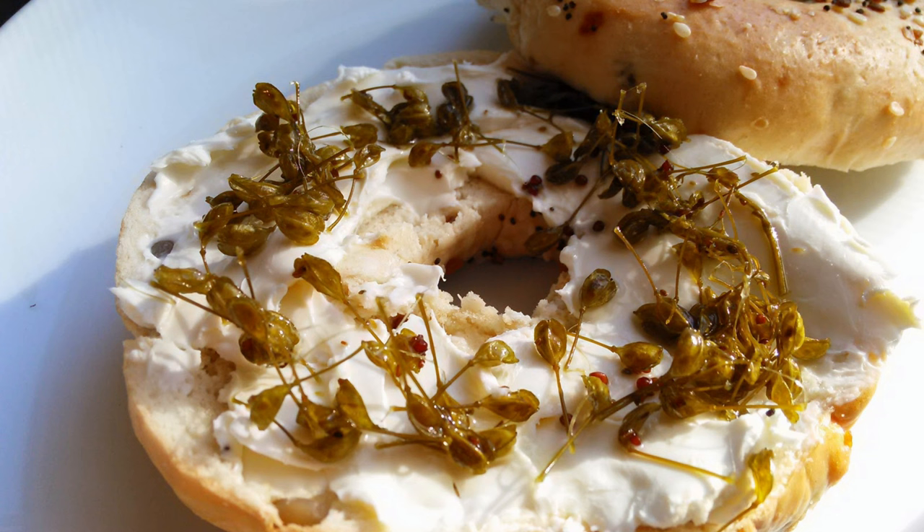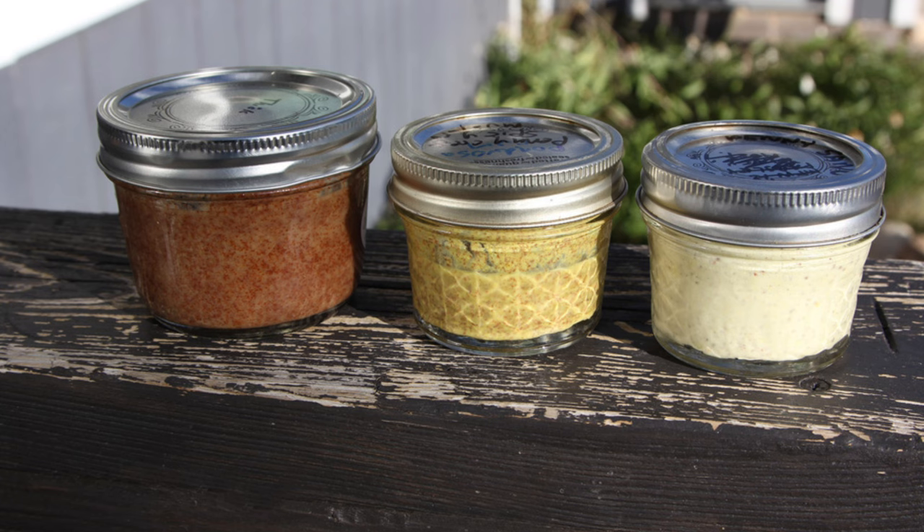One popular way to use field pennycress is to make a spicy pesto by blending the leaves with garlic, olive oil, and nuts. The seeds can also be ground into a mustard-like condiment.